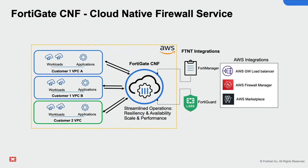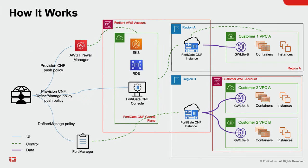FortiGate CNF is a managed firewall offering based on the leading NGFW FortiGate, providing advanced network security for AWS Cloud powered by FortiOS and FortiGuard Labs threat intelligence services. FortiGate CNF runs on AWS Graviton instances, offering a high-performing auto-scaling NGFW solution to control and inspect north-south and east-west network traffic.